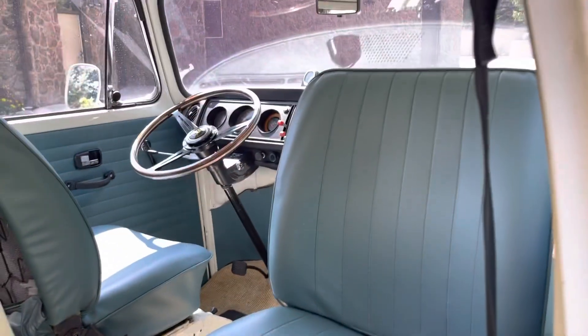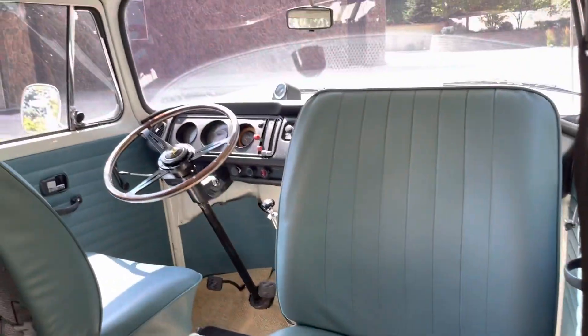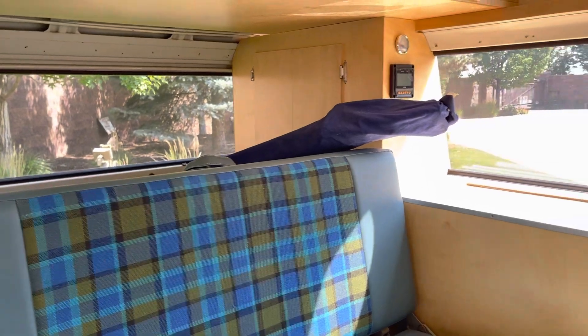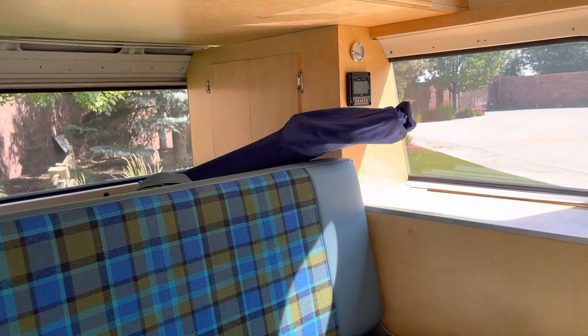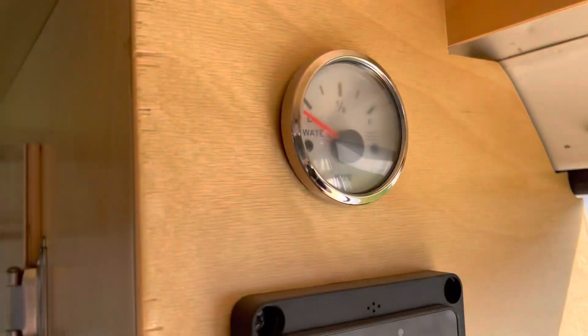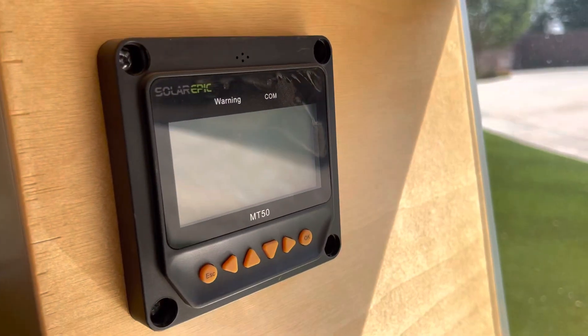The passenger side seat is a swivel chair, which is nice — gives you a little adjustability. This has been all reupholstered and folds down into a full bed. There are the tent poles for the full tent that goes with it. One other thing I wanted to point out is this is your gauge for your battery level and your solar panel control unit. This bus does have solar panels up top.